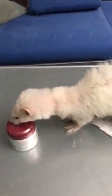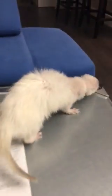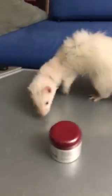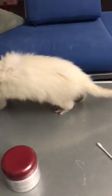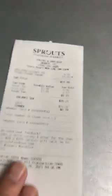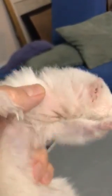Day number one of progesterone cream treatment for adrenal disease in a female ferret. I'm going to take the q-tip and rub progesterone cream — I got it at Sprouts for $13 — on my ferret. She's a sprite.